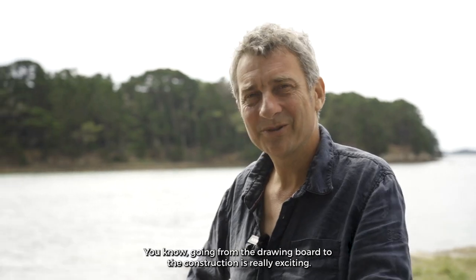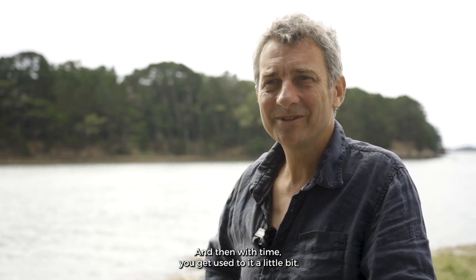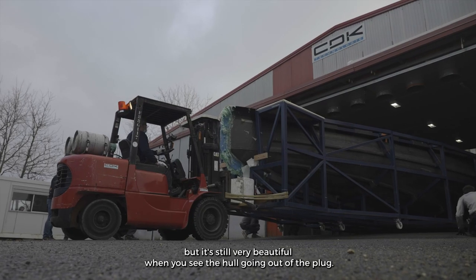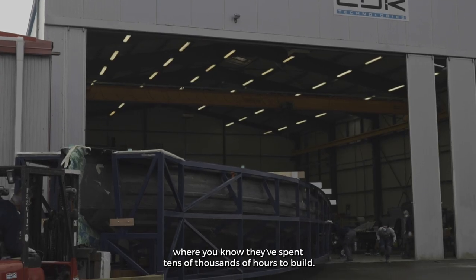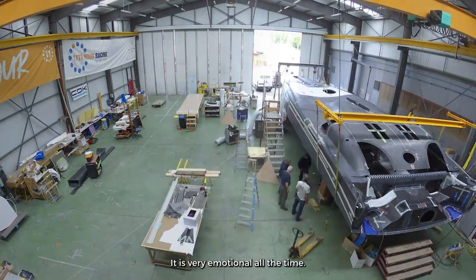Going from the drawing board to construction is really exciting, and then with time you get used to it a little bit — but it's still very beautiful when you see the hull going out of the plug, such a big beautiful object where you know they spent tens of thousands of hours to build. It is very emotional, all the time.